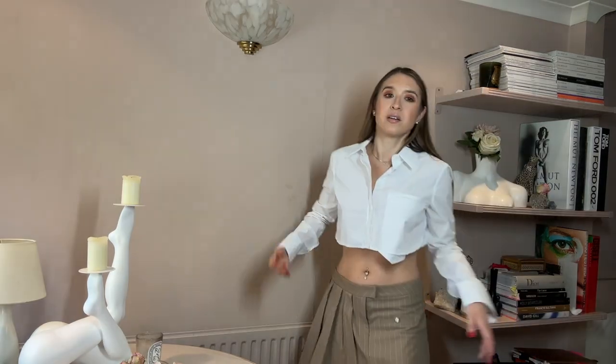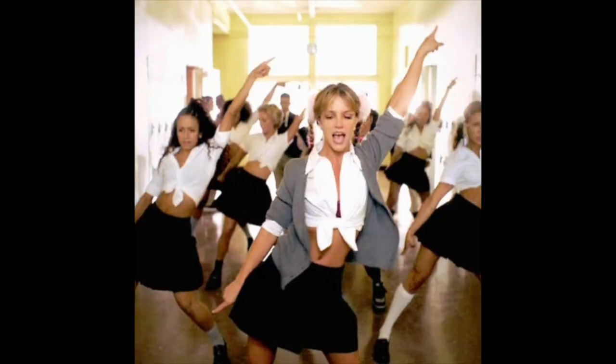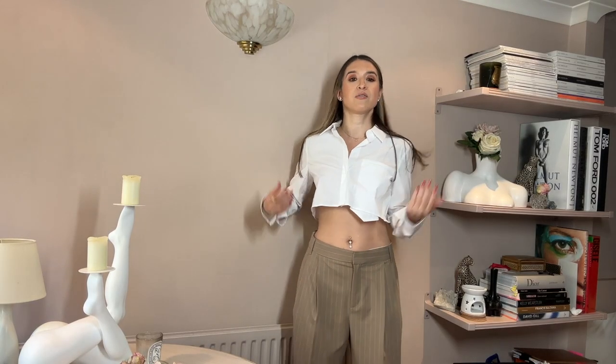I've kept the skirt on this time and added the shirt. I'm just not totally convinced it's a 'me' thing. I do feel a little bit like I might start doing some Britney Spears moves from 'Baby One More Time' when she's going down the corridor with her crop shirt and her kilt skirt on.